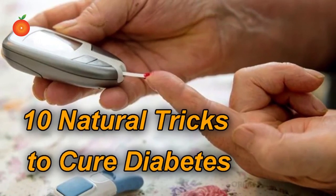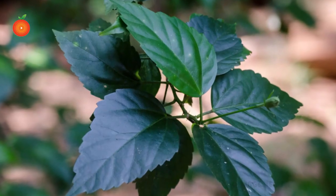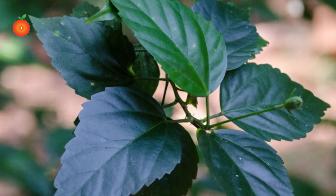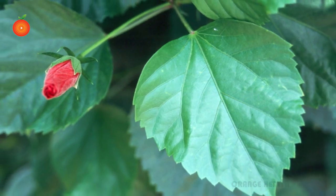10 natural tricks to cure diabetes. Number one: hibiscus leaves. Hibiscus leaves contain ferulic acid that enables insulin to work properly and clear the blood from extra glucose. Thus, having a drink made from these leaves may help diabetes fighters.